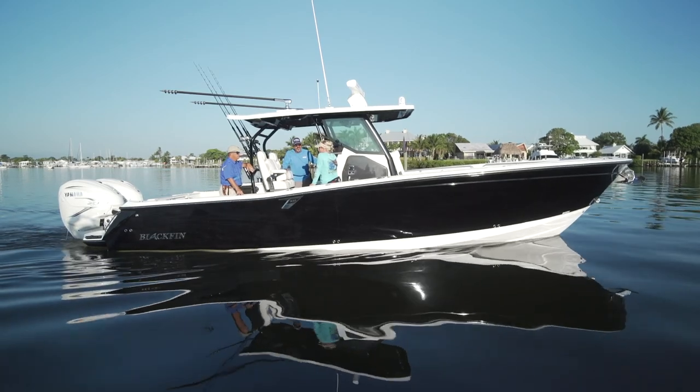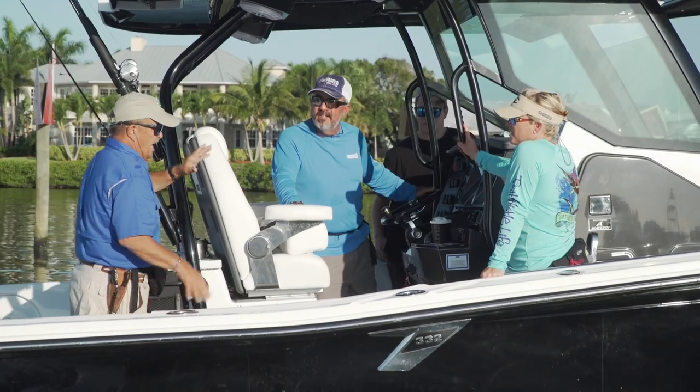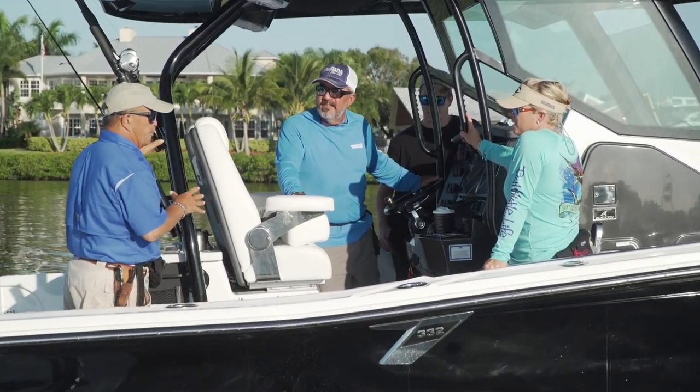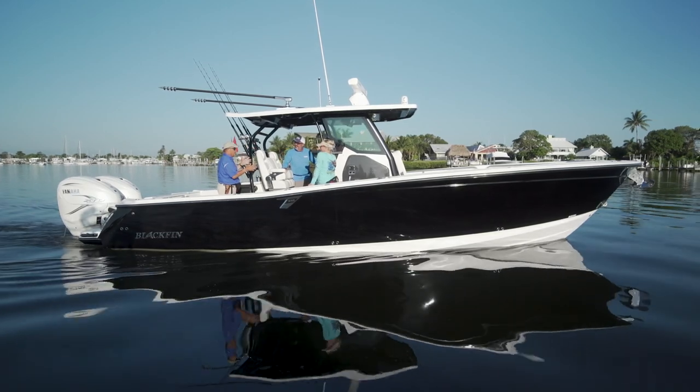Everything has a home, so well thought out already. I can tell you that everything for us to go fishing is ready. I love the fish boxes, the rod holder placements, and the live well with the clear window to check on our bait during the day — we're ready to fish.